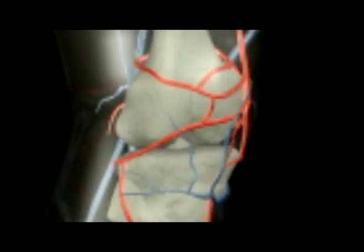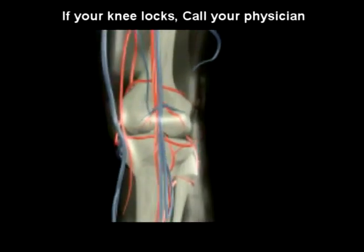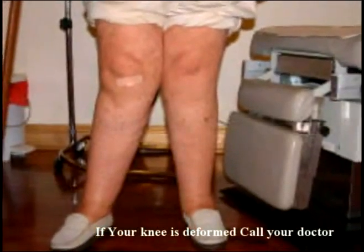Number three: if your knee buckles, clicks, or especially if it locks. Number four: call your doctor if your knee is deformed.